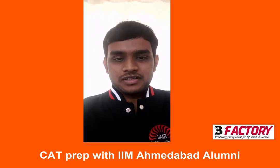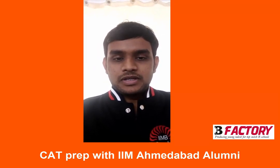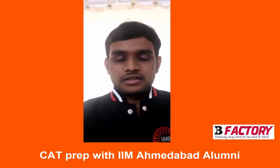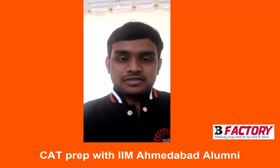Hi, this is Prasoon Shekhar, a current PGP student at IIM Bangalore and a B-Factory alumnus as well. The personal mentorship program that B-Factory provided proved to be really helpful in preparing for CAT and the PI round as well. It proved to be a great learning experience and I'm proud to be a part of B-Factory. Thank you.